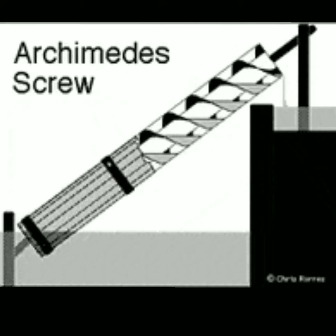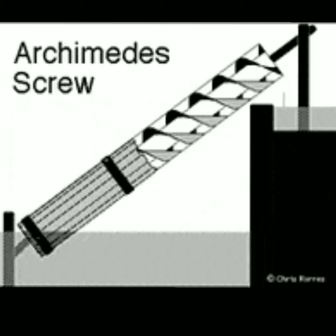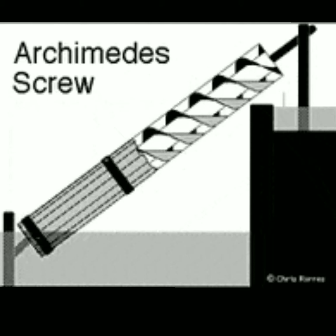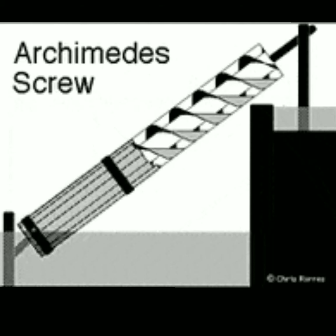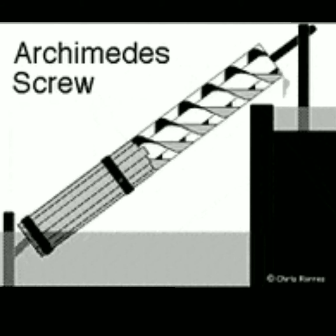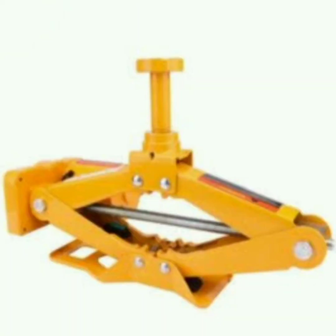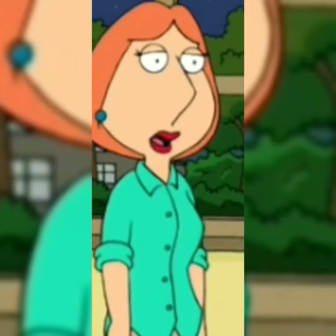Even in ancient times, people used a screw to make work easier. Archimedes, the famous scientist, made a pump in the form of screws, which was used to pull water from a lower level to a higher level. A car jack is an example of a screw that is used to lift heavier objects.